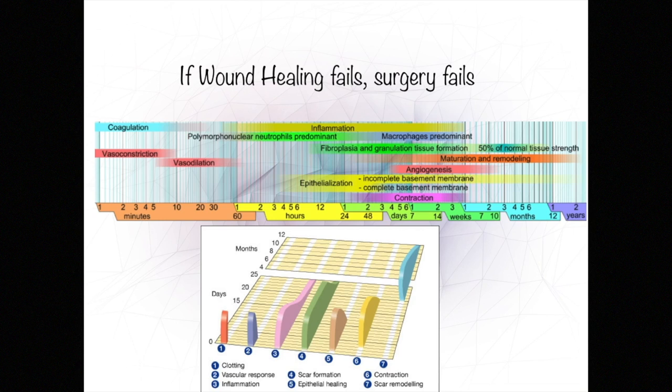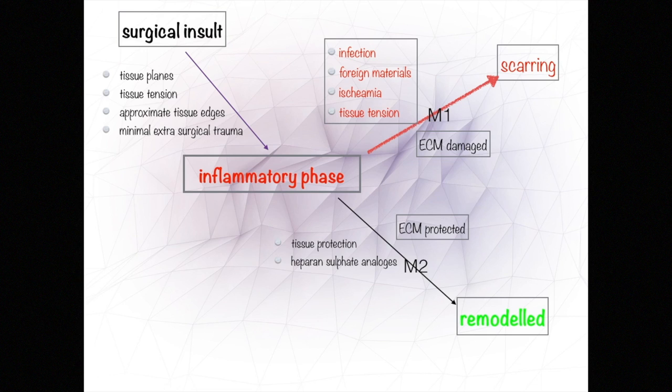The basis of surgery is the ability of the patient to heal — a difficult-to-control partner. One must know the timeline that wound healing takes: wound strength is only 50% after six months, which will dictate surgical outcome definitions and assessments. The interaction between the inflammatory phase, scar formation, and remodeling is crucial. The more intense the inflammatory phase, the more scarring will occur. Surgical manipulation of wound healing phases is illustrated here.